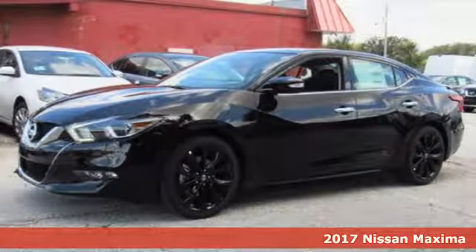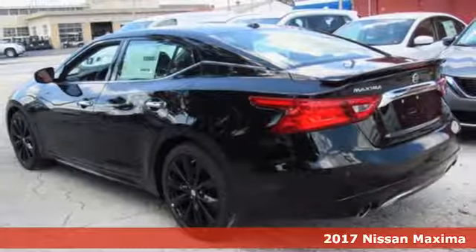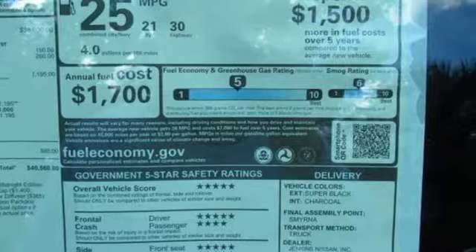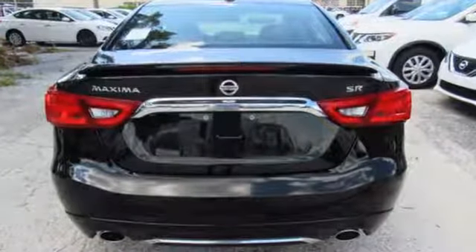Here's a 2017 Nissan Maxima. If you're looking for something that is much more than a practical sedan, you've come to the right place. While this Maxima is a practical sedan, it is also a thrill ride powerhouse.